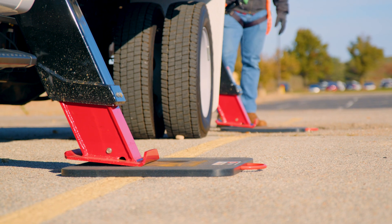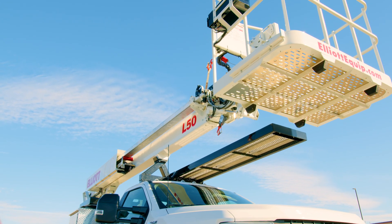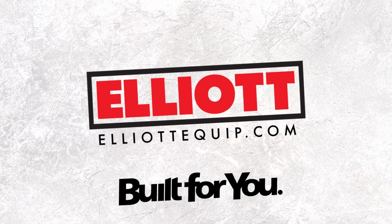Contact your Elliott dealer today to learn more about the L50 and how it can help you get the job done. Elliott — Built for you.